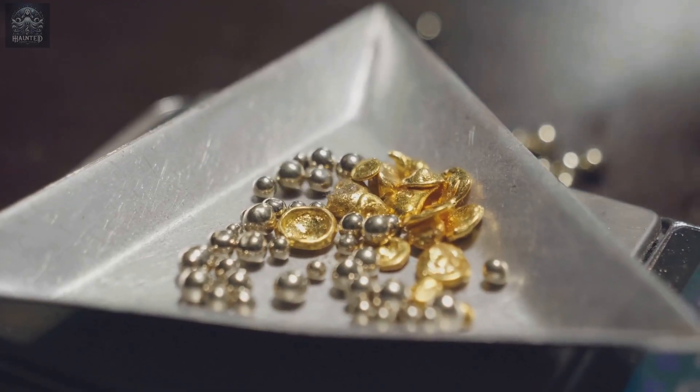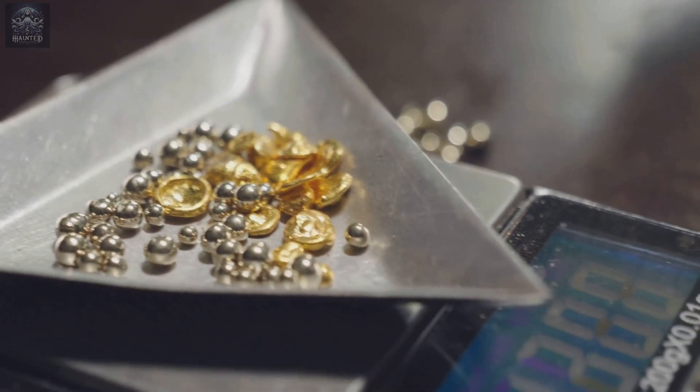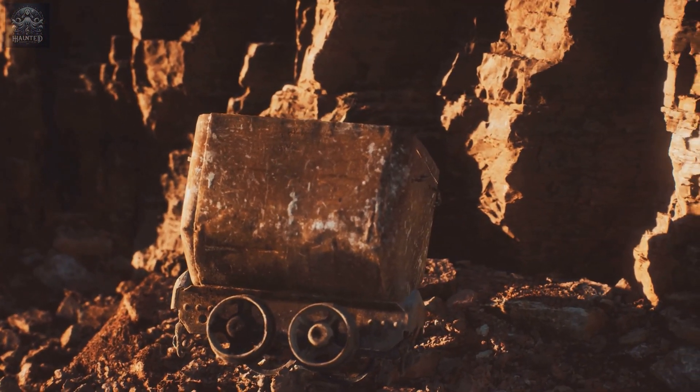When gold and mercury come into contact, they bond together, forming an amalgam — a combination of mercury and gold. The ancients discovered that this process could be used to extract gold from ores where it was otherwise difficult to separate.